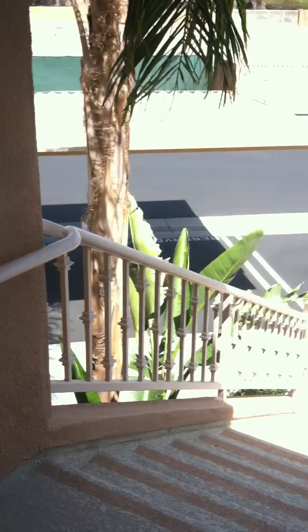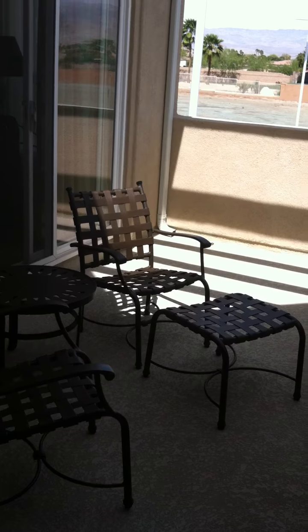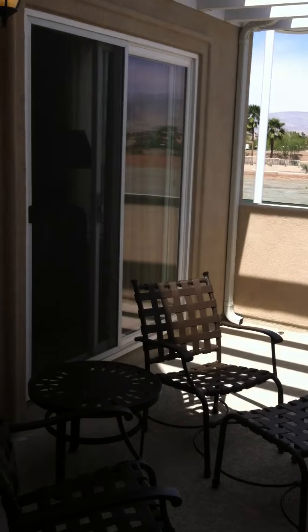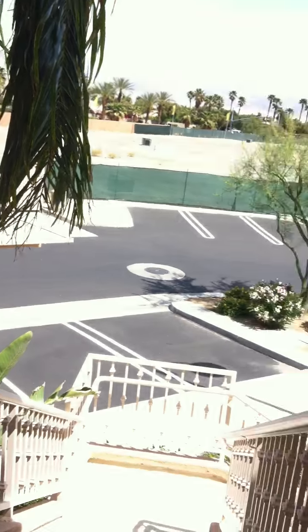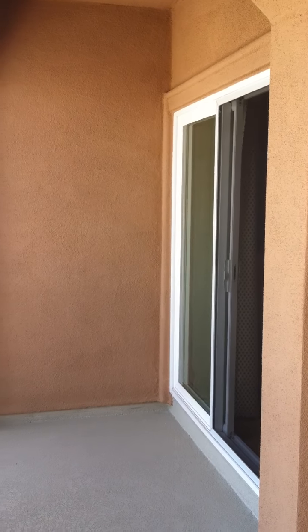When you go up the flight of stairs and land up here, that space is all yours — it's not shared with anyone. That's the patio that comes off of the master bedroom, and then you have another patio area over here, which is the slider that comes off of the second master.